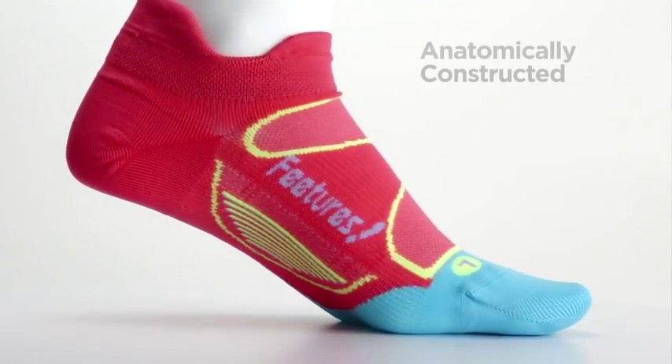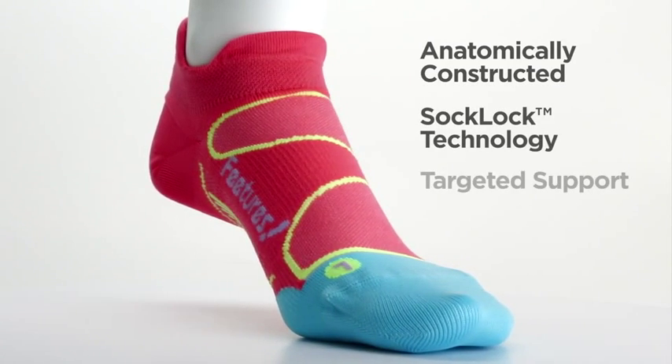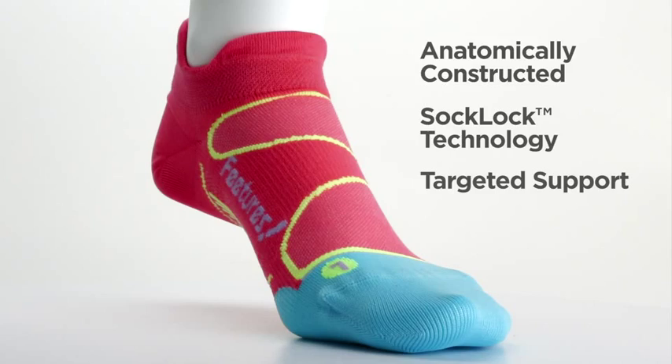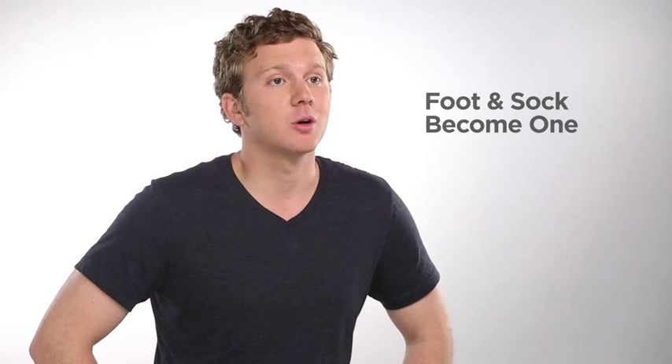Our Elite Socks are our most technically advanced sock. They are anatomically constructed using our SockLock technology to provide targeted support where it's needed the most. As a result of this enhanced fit, the foot and sock become one, resulting in maximum comfort and blister protection.